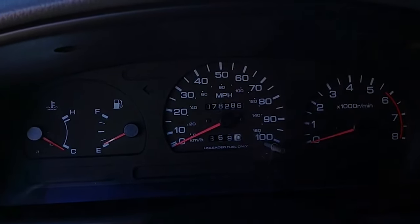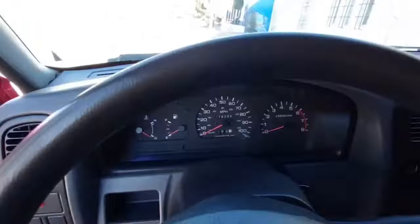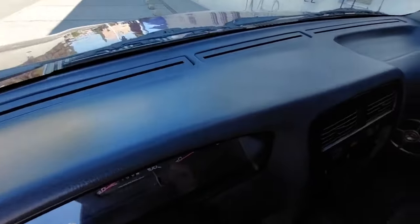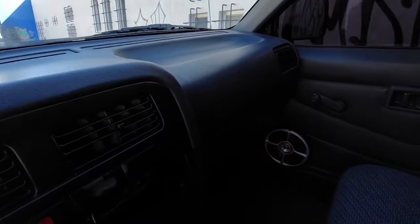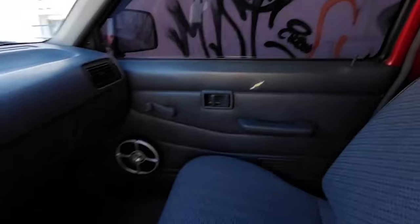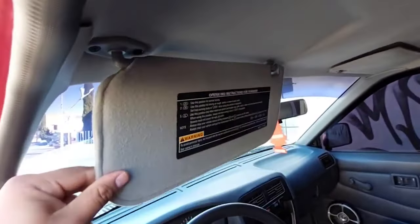The Nissan Hardbody 4x4's legacy continues to influence modern truck design. Its reputation for reliability and durability has made it a sought-after vehicle in the used truck market. The idea of reviving the Hardbody is an exciting prospect, especially given the current demand for such rugged and capable trucks.